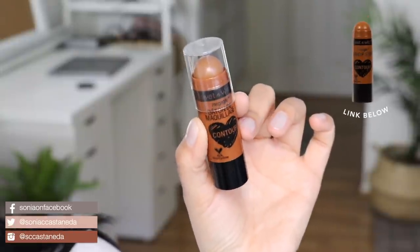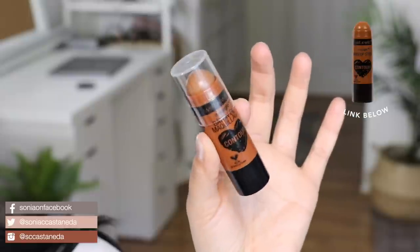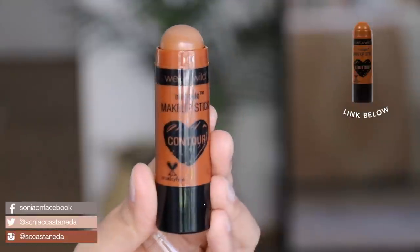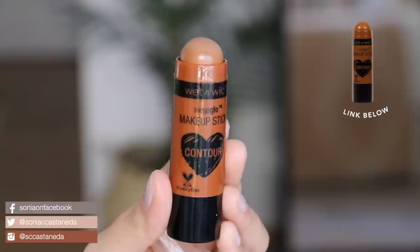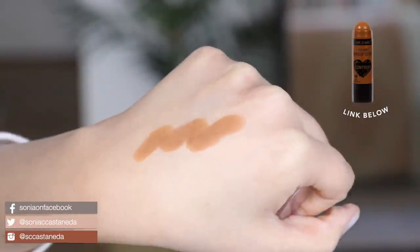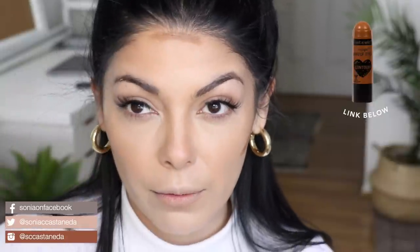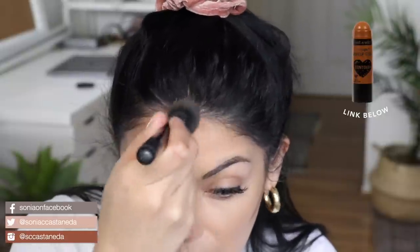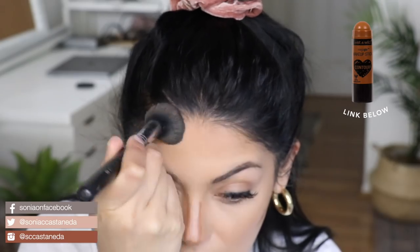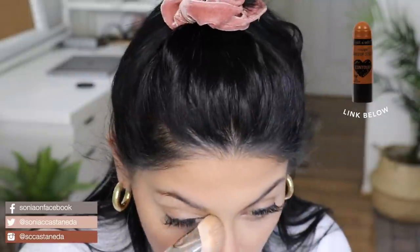Here is another product — this one is from Wet n Wild and it's their contour stick. I believe this might be the only contour stick they have. This one here is number 805 Call Me Maple. It's like a chubby pencil and you just screw up the bottom and it comes out from the top. I can go in a little deeper on my cheeks, the top of my forehead, or a little slimmer on the nose. It's really creamy, though it's not as thin as that eraser concealer — really, really orange. Let's go over that with my foundation brush. There we go, that's helping so much.